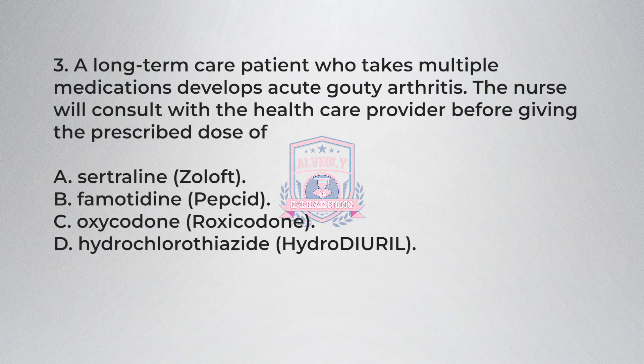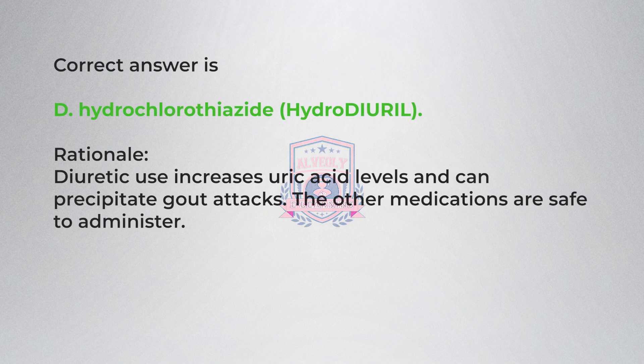Question 3. A long-term care patient who takes multiple medications develops acute gouty arthritis. The nurse will consult with the health care provider before giving the prescribed dose of: A) sertraline (Zoloft), B) famotidine (Pepcid), C) oxycodone (Roxicodone), D) hydrochlorothiazide (HydroDIURIL). Correct answer is D, hydrochlorothiazide. Rationale: diuretic use increases uric acid levels and can precipitate gout attacks. The other medications are safe to administer.